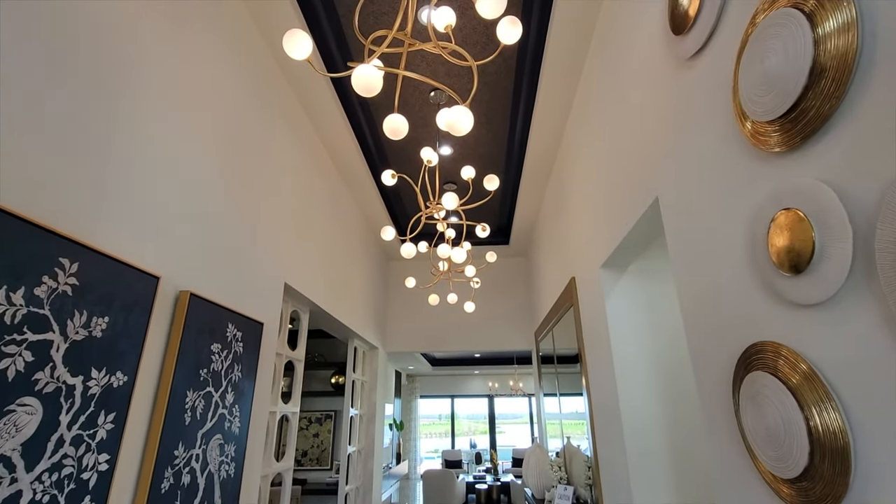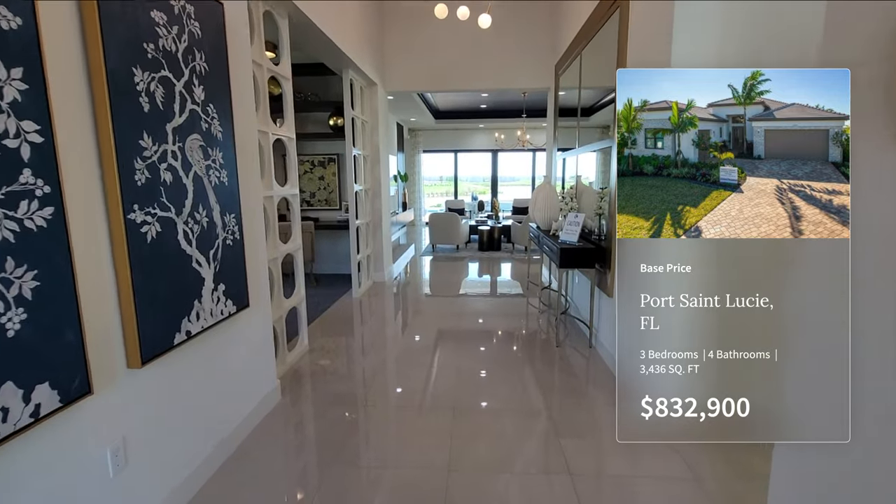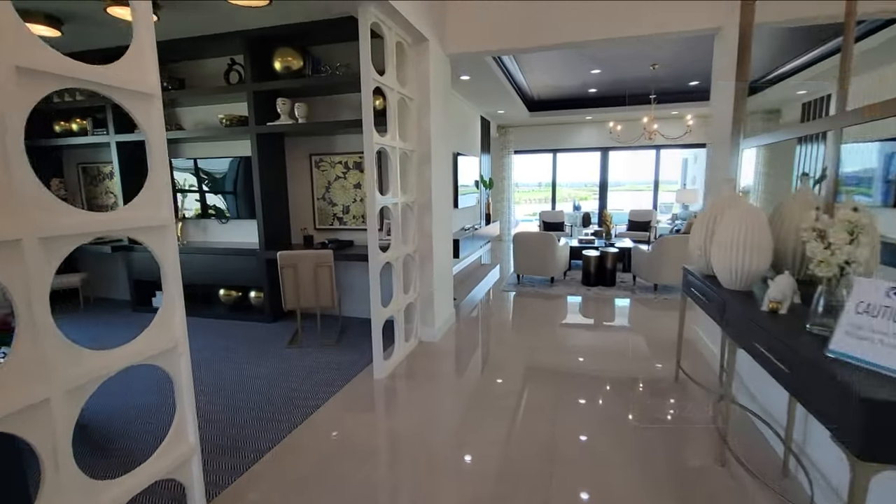They do have a couple of quick move-in homes for $1,115,900 as a starting price. This home has a ton of upgrades, including a pool.